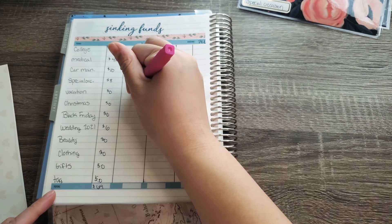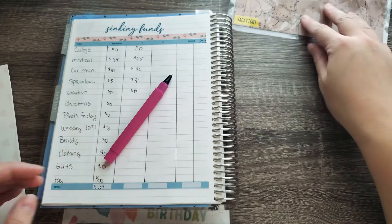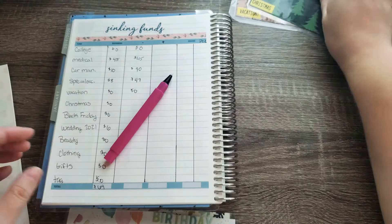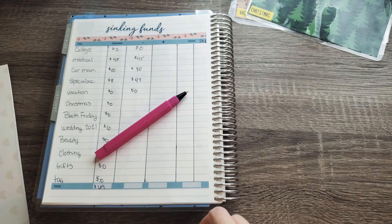Vacation is $0 — I don't think we have anything in there because I literally just went to Tennessee. Christmas has $0 also, and Black Friday would definitely have $0.